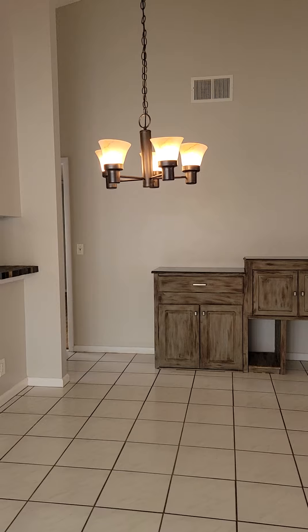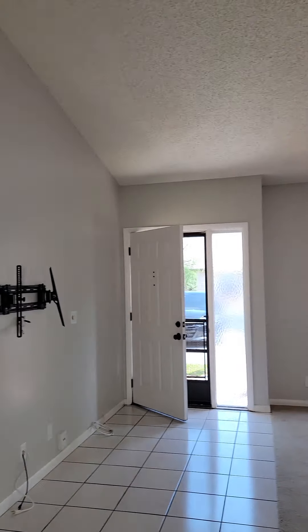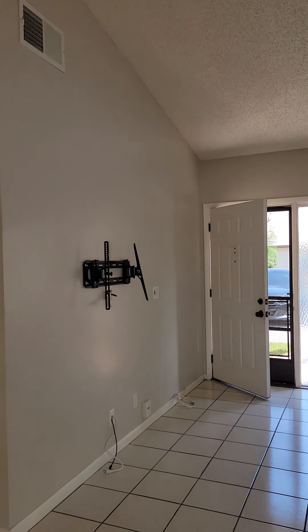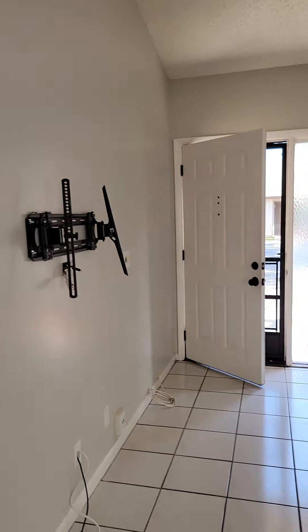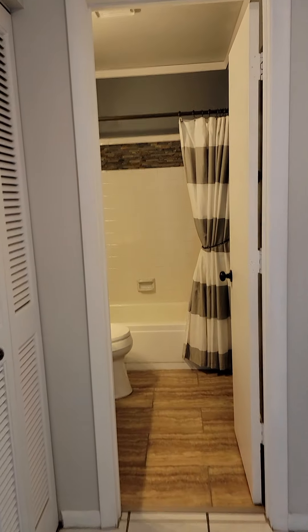Nice chandelier in there. Let's start with the bedrooms in the front. Just to remind you — front door, tile throughout, everything's clean, and you walk straight back to a full bath.